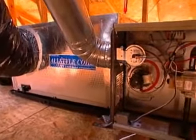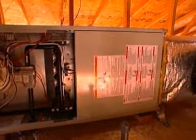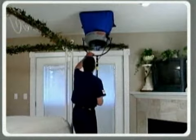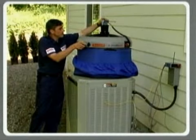If the furnace or air conditioner is more than 10 years old, the contractor may recommend replacing it with high-efficiency heating and cooling equipment that has earned the ENERGY STAR label. Installed correctly, these units can save up to 20% on heating and cooling costs.